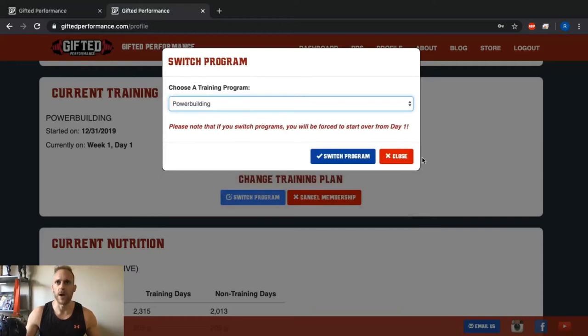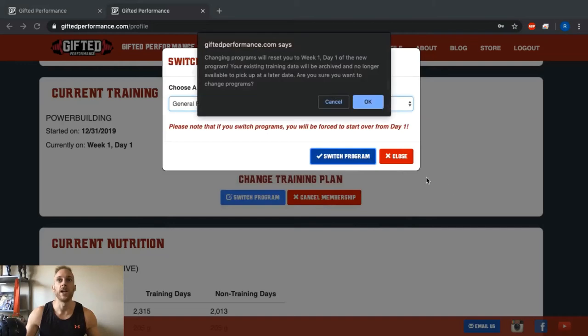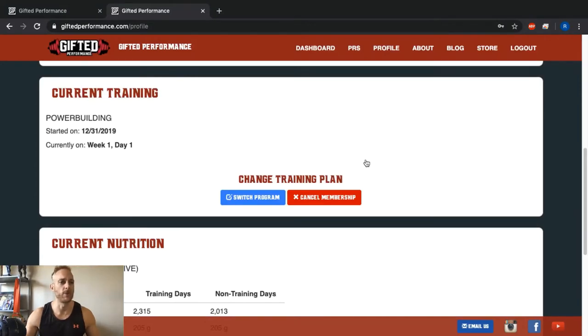One important thing: when you click a different program and hit Switch Program, it's going to give you a warning. Because we don't want you jumping from week seven of power building to week nine of a powerlifting program, the program will automatically reset you back to day one. Make sure you really want to switch, because you won't be able to go back to wherever you were on the previous program. For now, let's stick with the power building program.